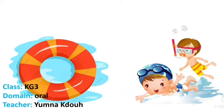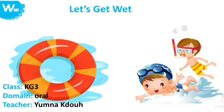Hello, kids! I hope you are doing well today. Today, we are going to start with a new letter and a new story. The letter of the week is the letter W. And the title of our story is Let's Get Wet.